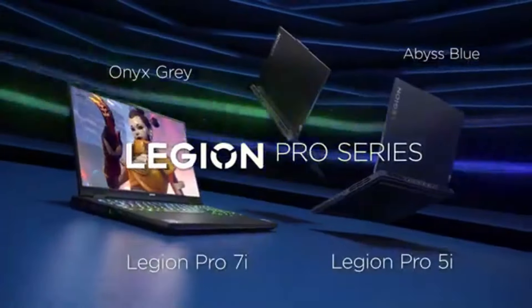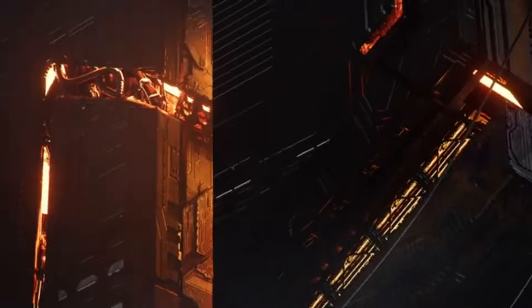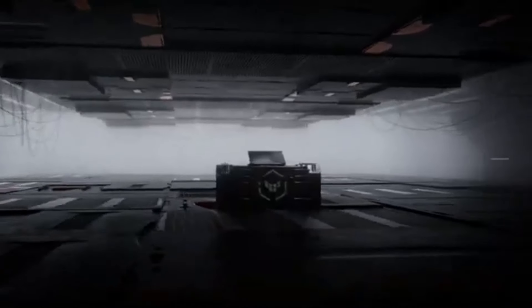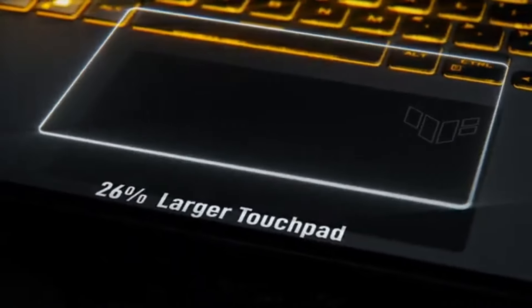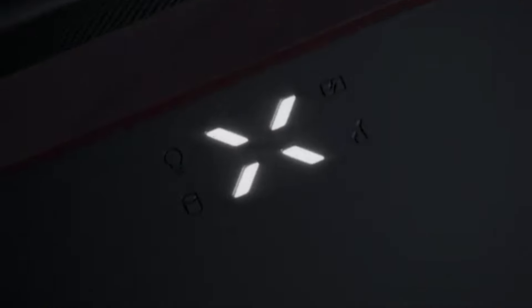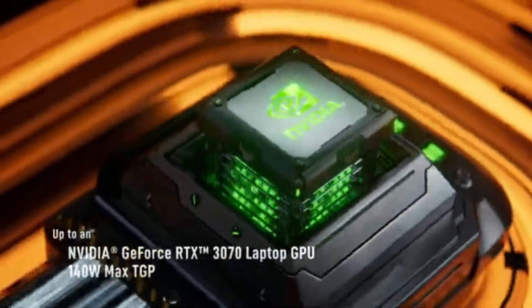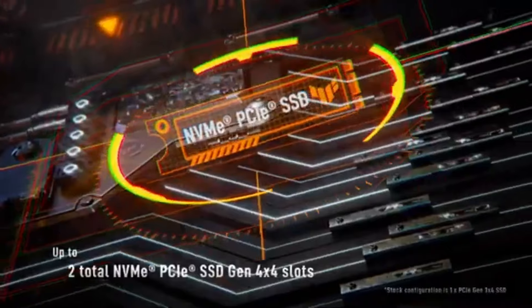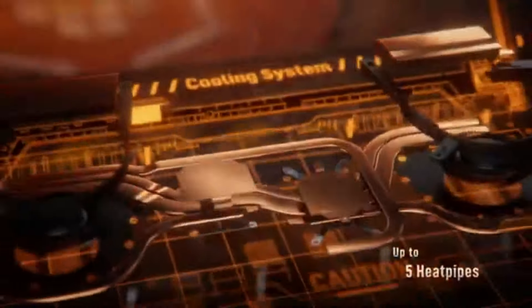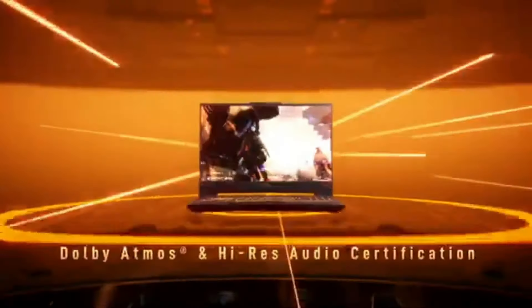Number two: the ASUS TUF Gaming F15 stands out as a formidable contender that balances performance, durability, and affordability. After extensive testing, it's clear that this laptop is designed with gamers in mind, catering to both casual and competitive players. The build quality is noteworthy — constructed with military-grade materials, it promises resilience against the rigors of travel and gaming marathons.